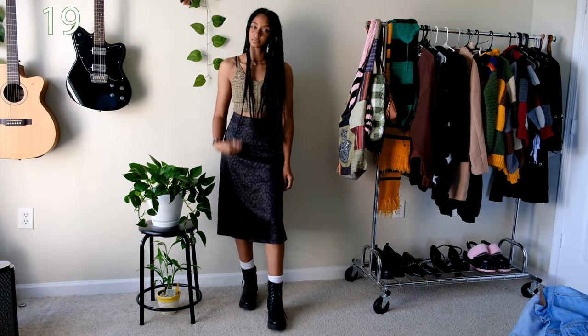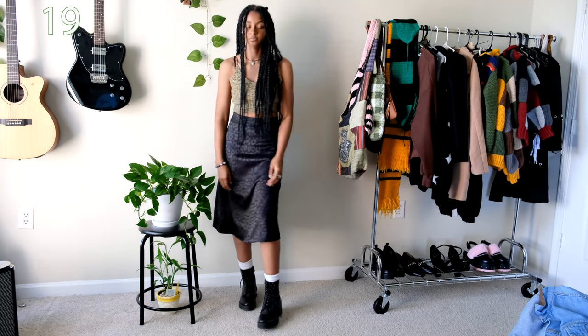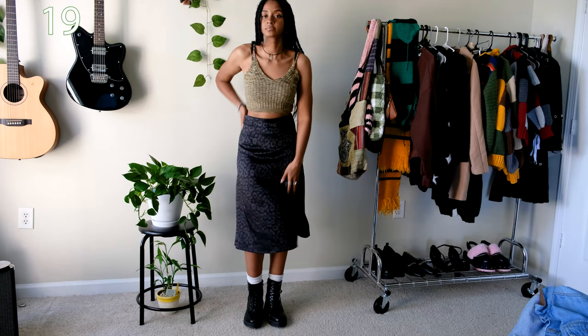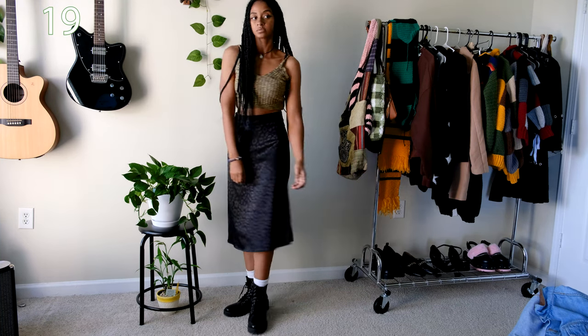Exchanging the sweatpants for the previous black midi skirt and some black boots, I think this is an incredibly chic outfit. It looks soft and elegant yet casual and friendly. It just looks good to me and I'm absolutely wearing it this summer.